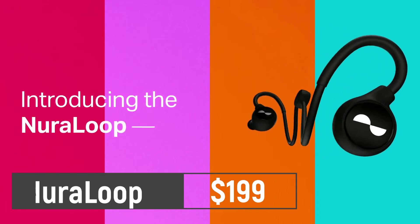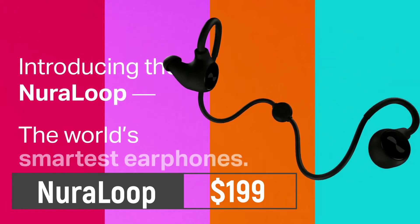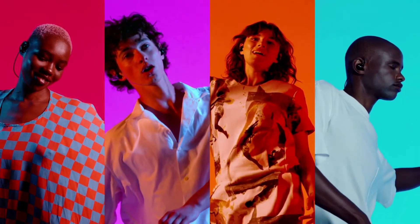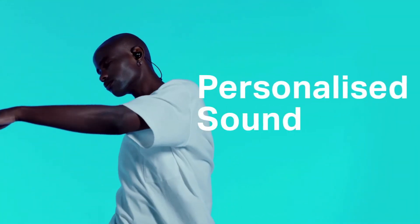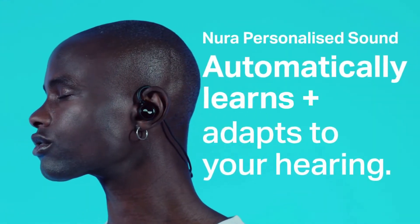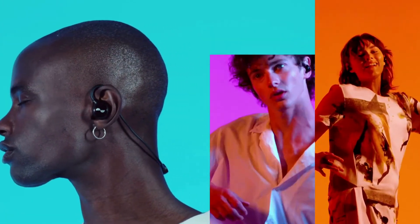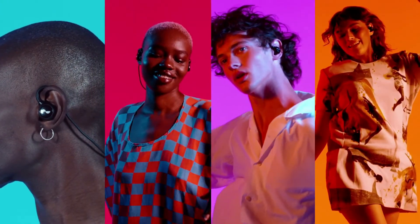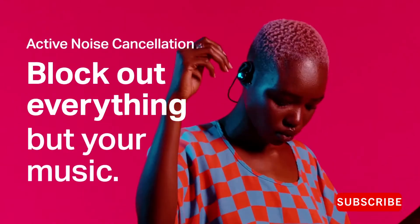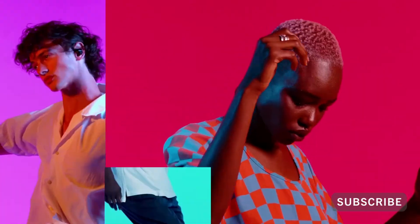What if your earphones could give you a hearing test and tune your equalizer to reflect the frequencies you are most or least sensitive to? That's the idea behind the Neura phone. During setup, the original Neura phones would fire out a range of frequencies and then measure your ear's response to each of them, building a sound profile that perfectly equalizes the output to your hearing.